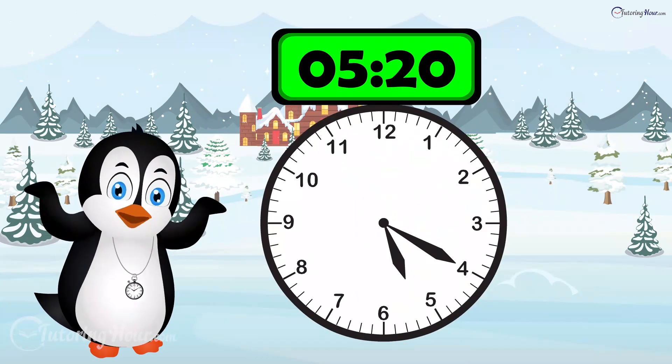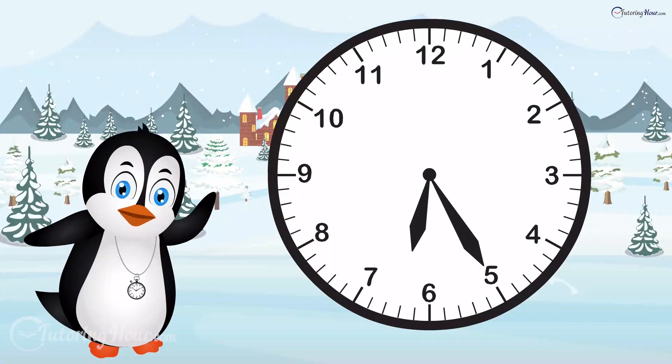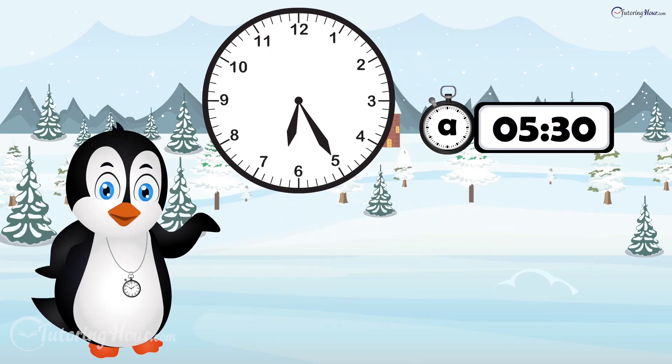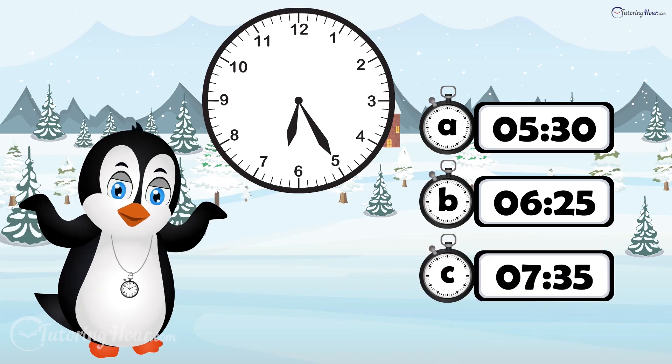The time is 5:20. What time is it when the minute hand is pointing to 5 and the hour hand is just past the number 6? Is it A, 5:30? B, 6:25? Or C, 7:35?